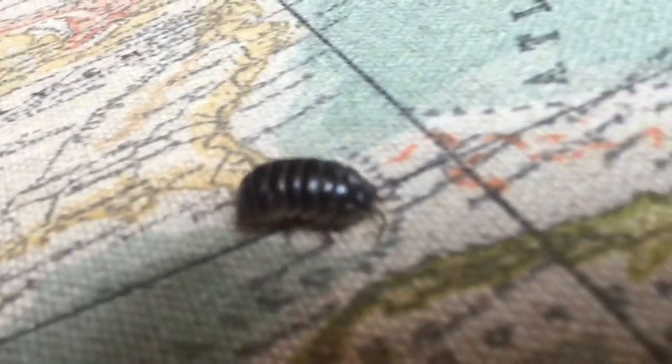Today, a really quick lecture on the wood louse. This is a wood louse. It's a type of crustacean in the order Isopoda, which also includes marine isopods and other wood lice and pill bugs.